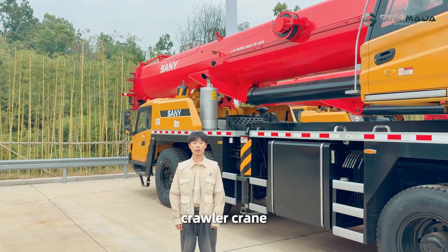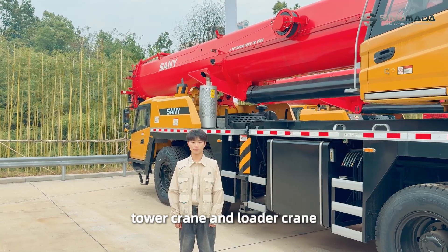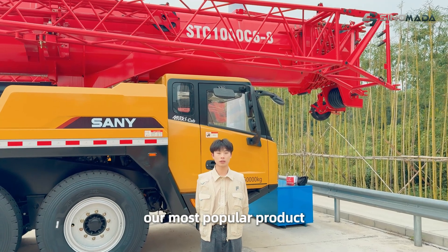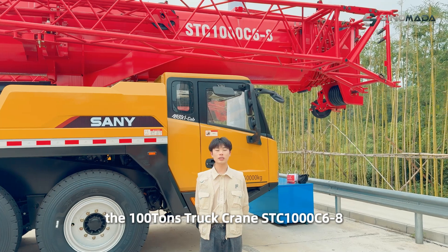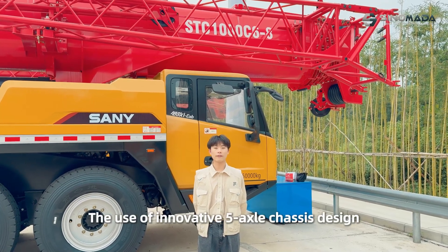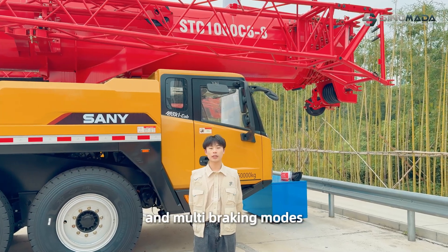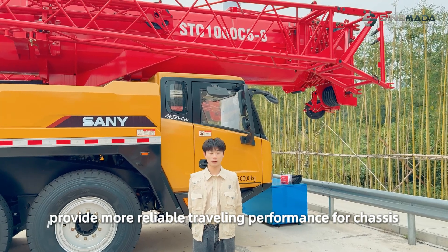Including mobile crane, roller crane, cover crane, and loader crane. What's behind me now is our most popular product — the 100-ton truck crane, STC1000C6N8. It uses an innovative 5X chassis design and multi-braking modes, providing more reliable travelling performance for the chassis.